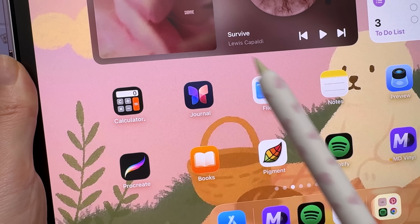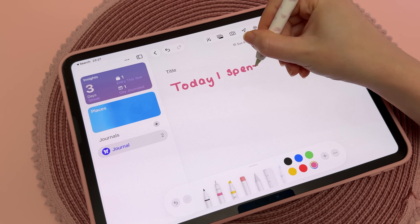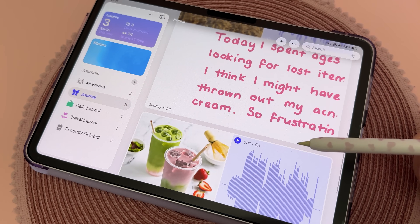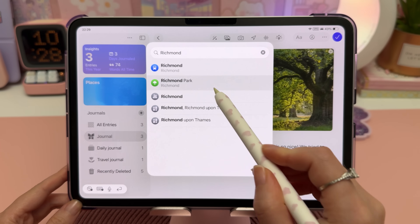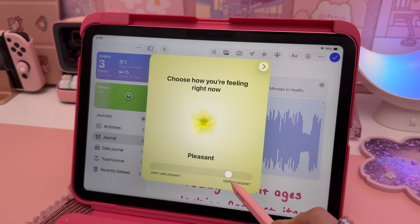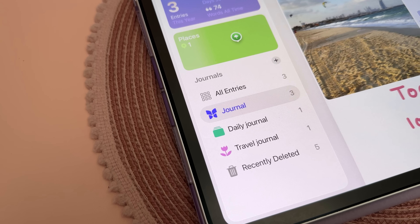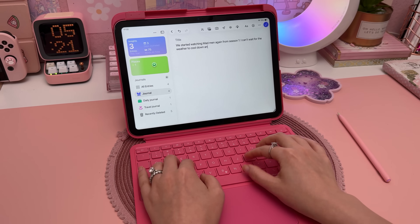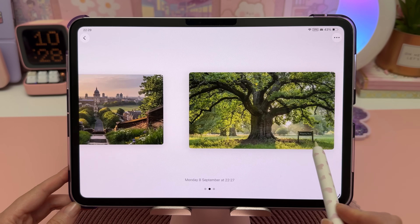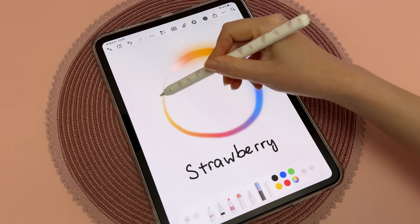Speaking of journaling, iPad now has a dedicated Journal app. You can type with a keyboard, handwrite with the Apple Pencil, and sketch directly on the page. Bring your entries to life with photos, audio recordings, and map locations. There's also built-in mood tracking so you can reflect on how you're feeling over time. Entries can be organized into categories, making it easy to look back on specific themes or periods in your life. Overall, Journal makes for an ideal starting point if you're new to digital journaling.